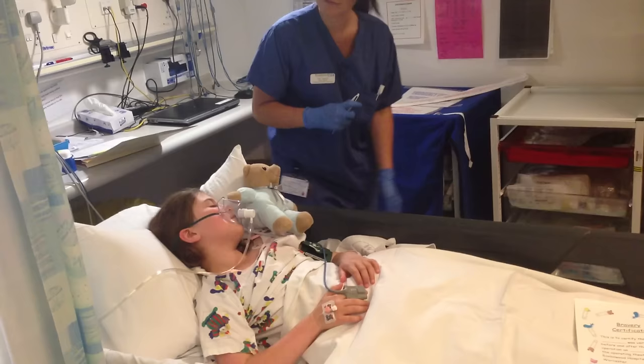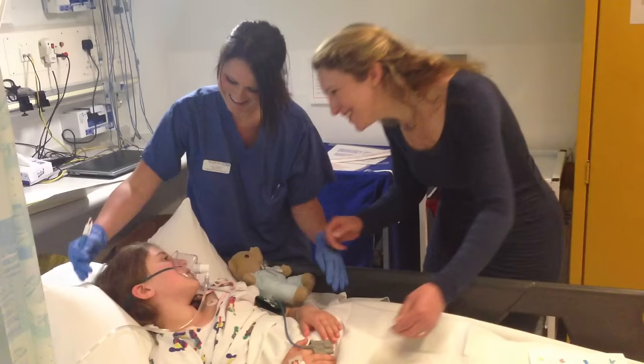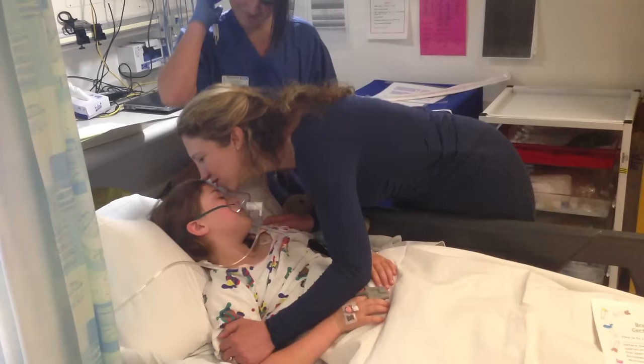When your operation is over, you will be looked after in the recovery room by one of our nurses. You will have a different mask on now — this will help you wake up. As Sarah wakes up, her mum can come back and see her.